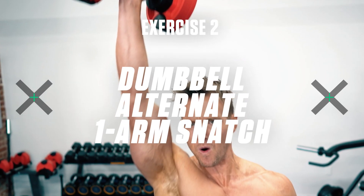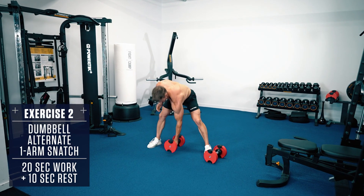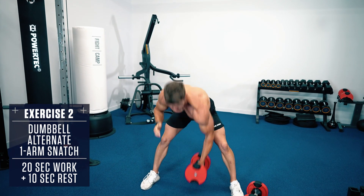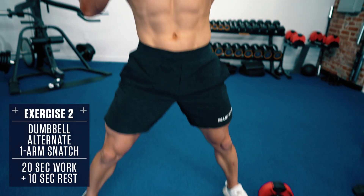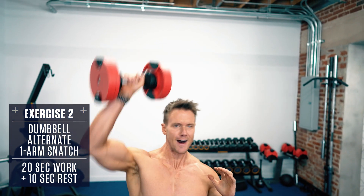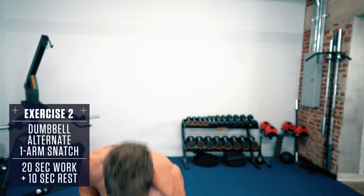Exercise 2: Dumbbell Alternating One-Arm Snatch. Set a dumbbell up on the ground between your legs and set up in a deadlift position — core braced, back straight, chest up. Grab the dumbbell with one hand and explosively drive the weight up, finishing in a standing position with the dumbbell directly overhead. Return to the starting position and repeat. Alternate sides back and forth every rep and keep moving until time's up.